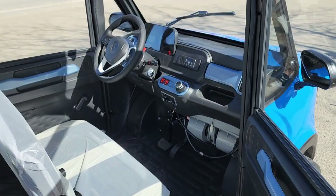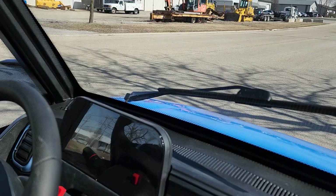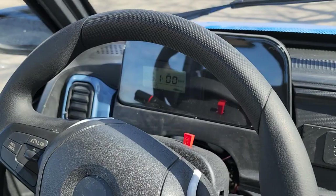You do have optional heat and AC. This one also has a rear view camera, a horn, turn signals, and wipers. When you put it in reverse, the backup camera turns on right here, and then of course it shuts off. You also have a nice digital dash as well.